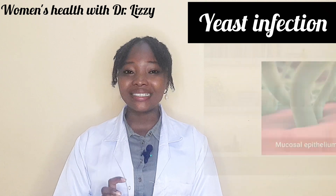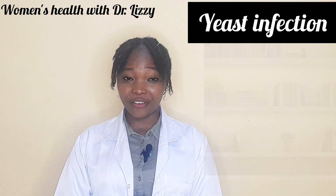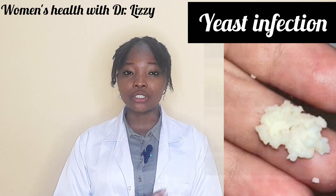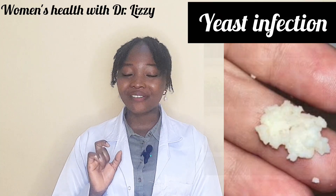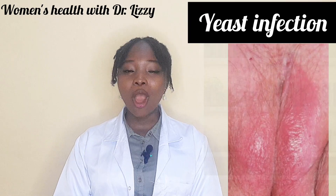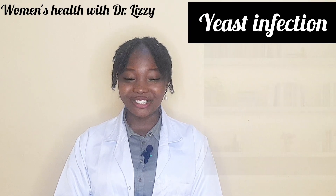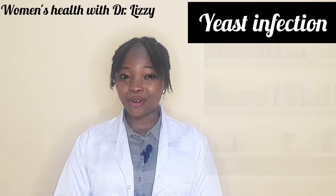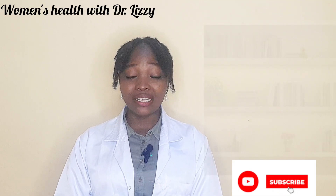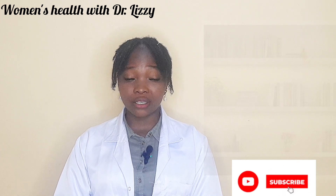The key symptoms of yeast infection include a thick, white, cottage-cheese-like discharge, which is often odorless or has a yeasty odor, vaginal itching, redness and swelling in the vulva area or the vagina, and a burning sensation during sexual intercourse or urination. The hallmark here is the itching — the itching in yeast infection is very severe compared to that of bacterial vaginosis.